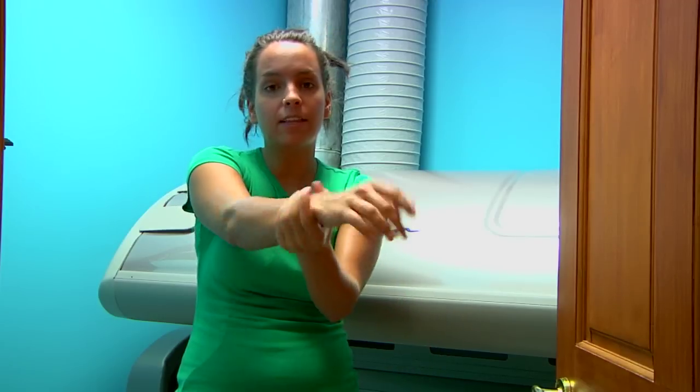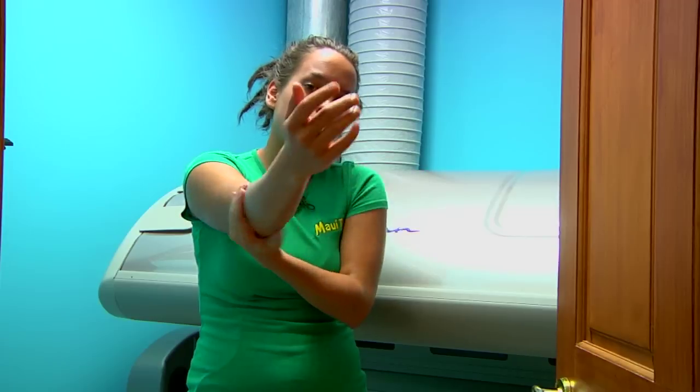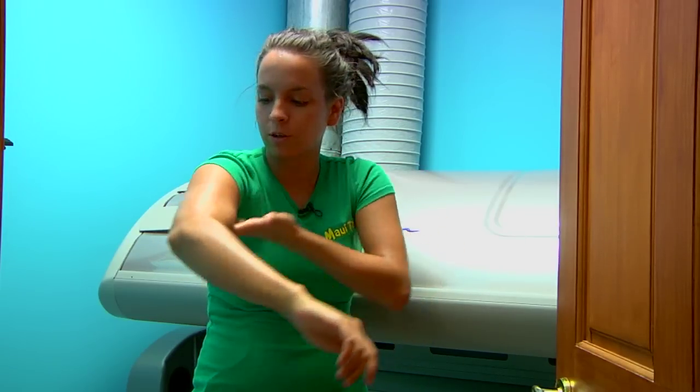So we're going to apply that liberally and very evenly. Be sure to wipe off your hands when you're done putting on any kind of lotion with a bronzer in it, just so that you don't get any kind of funky palm colors going on.